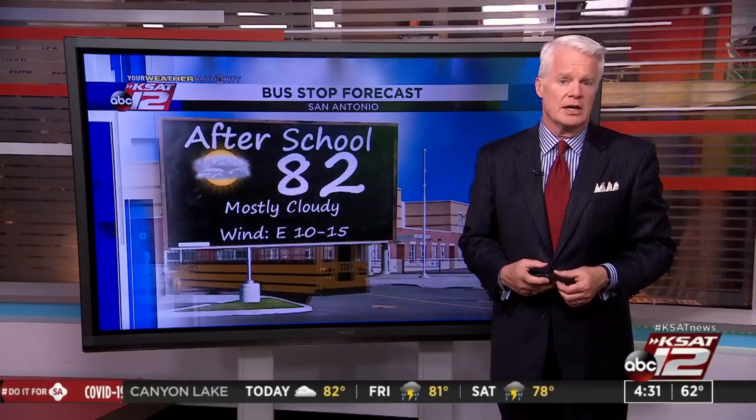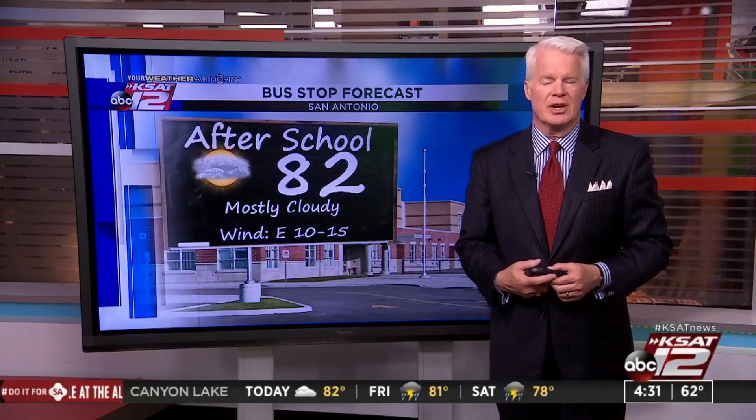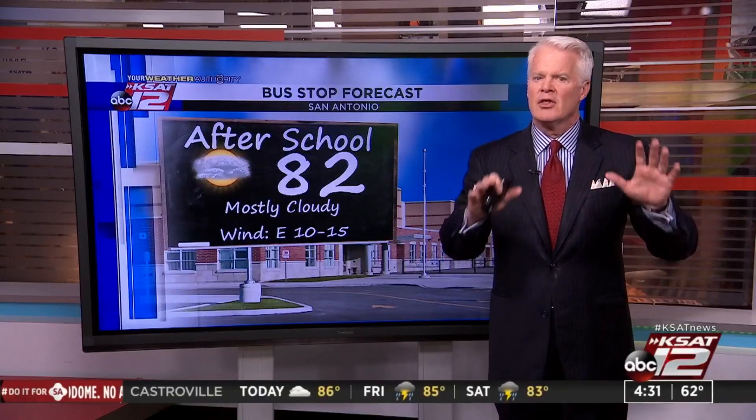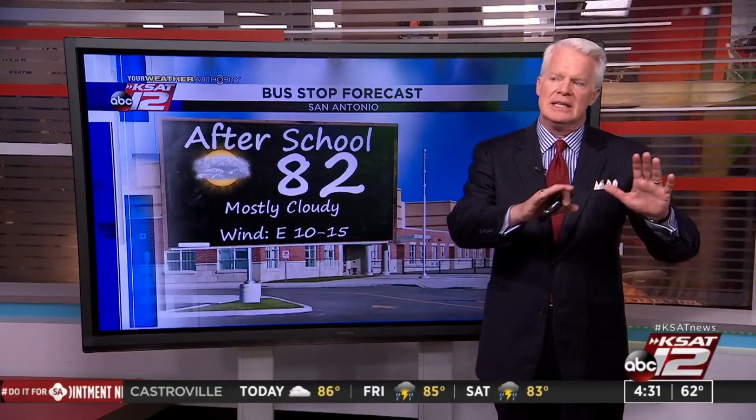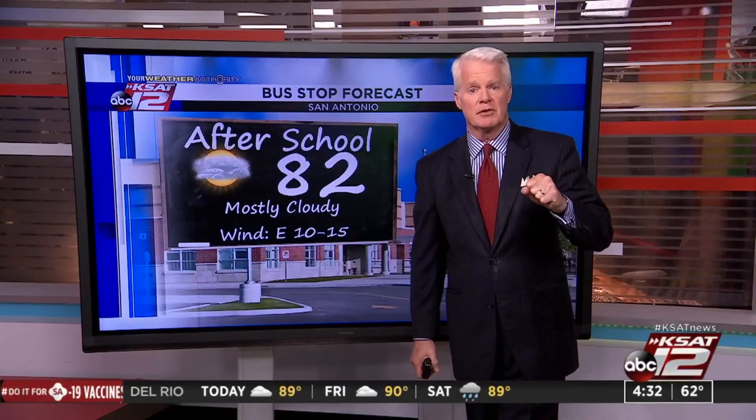We'll keep a fair amount of clouds around with a little bit of sunshine mixed in later today — 82 for a high temperature. I don't think we're completely done with rain; the really heavy stuff isn't going to be as widespread, but we'll still have a few showers around. We'll talk about that in a closer look at the weekend coming up in just a couple of minutes.